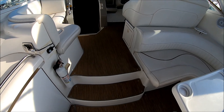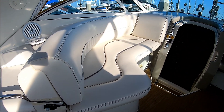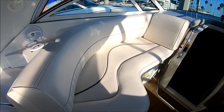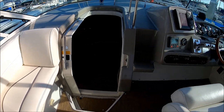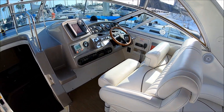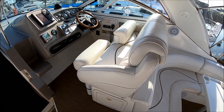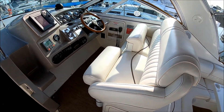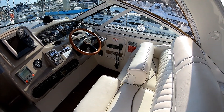Moving forward up a couple of steps, we have our port side lounger on the vessel, again with storage underneath. To starboard, we have our companion helm seating. Battery switches are underneath. The driver's side has a thigh-rise bolster.